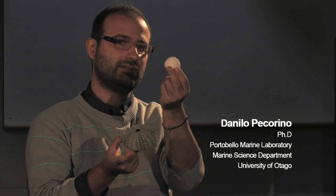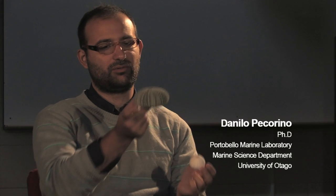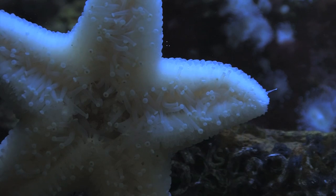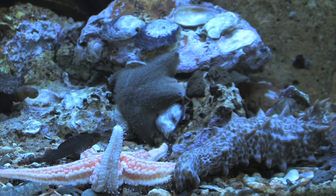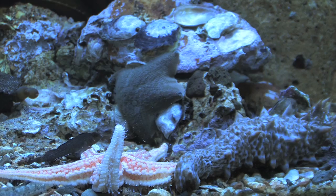A sea urchin is an animal — I've got two skeletons here. Most of them have a globular shape, which can be a bit pointy like this one, or quite flat like this one. They are related to starfish — a starfish is basically a sea urchin with arms — and they are also related to brittle stars, sea lilies, and sea cucumbers.